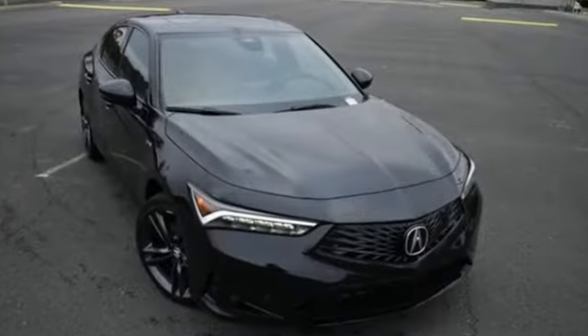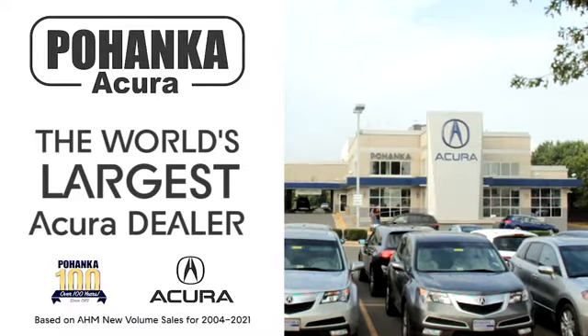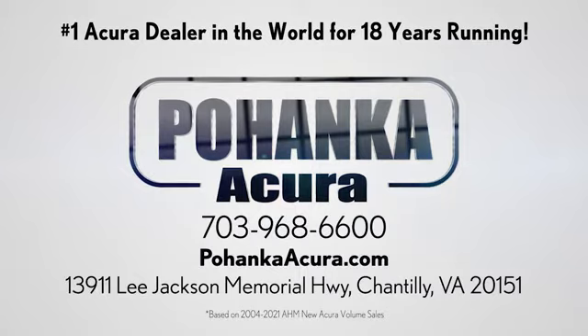Acura believes if there's a better way, take it. Hurry in today and see it for yourself. Bojenka Acura is a great place to buy a car. We're conveniently located on Lee Jackson Memorial Highway in Chantilly.